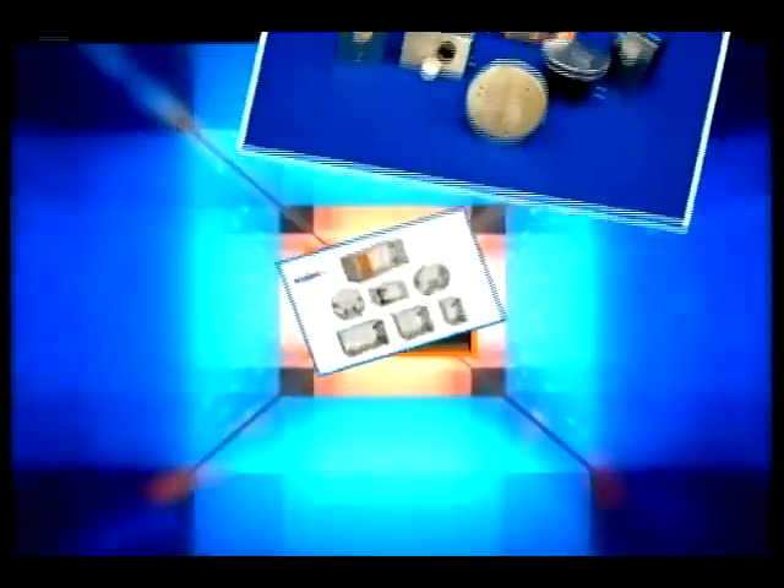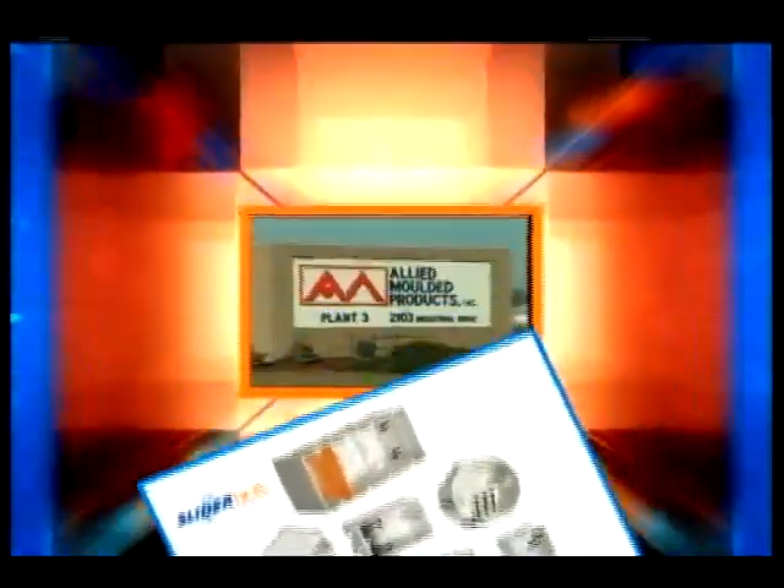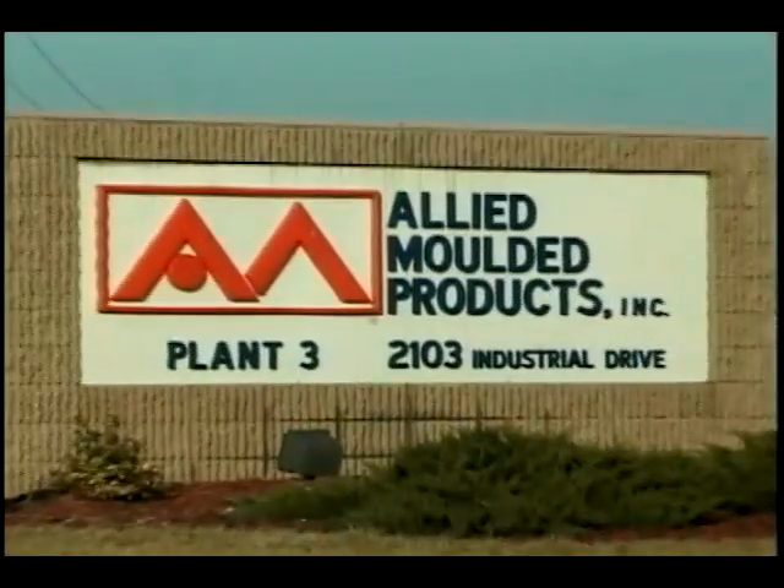Allied Molded Products — the contractor's choice for standard and specialty type electrical outlet boxes designed for residential construction. This is Allied Molded Products.